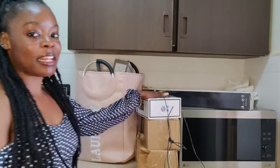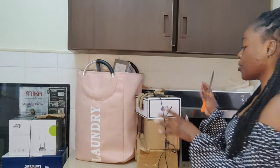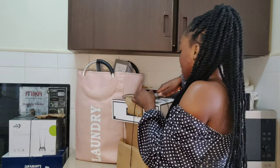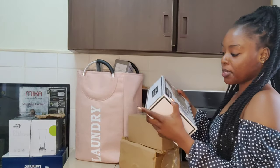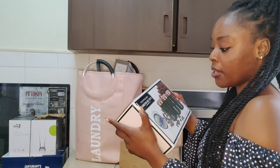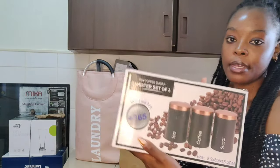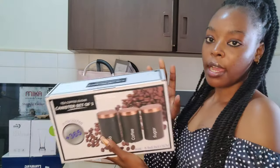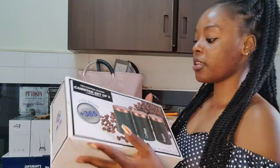This behind me is what I got. I'm going to start by opening the first box. So this box is a tea, coffee, and sugar canister set of three. As you can see it has tea, coffee, and sugar. I got this — these were going for 1800 shillings.